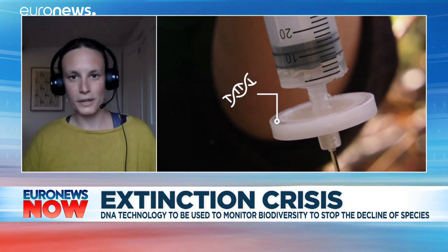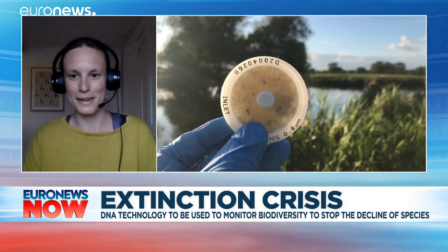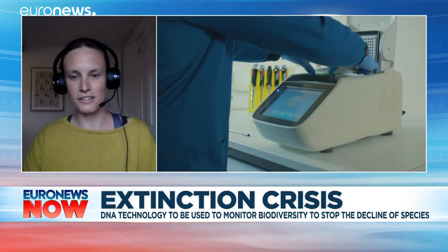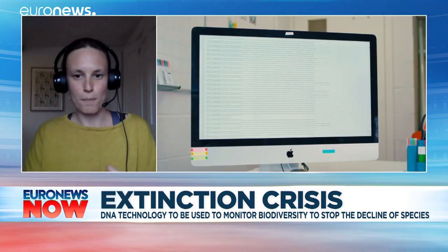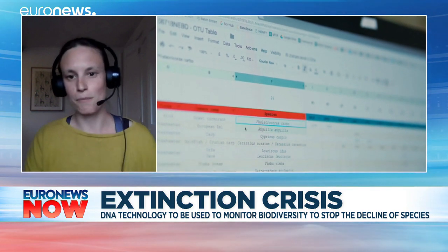This is a tool that we can put in people's hands all over the world. All they have to do is, as is being shown here, pull up water in a syringe, screw the syringe onto this filter disc, and push the water through it. The DNA and the material gets stuck inside the filter, and that's just sent to the lab for analysis.